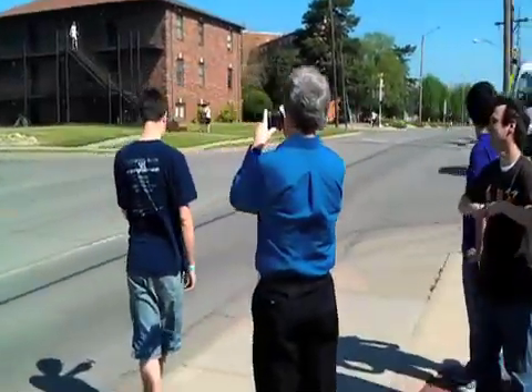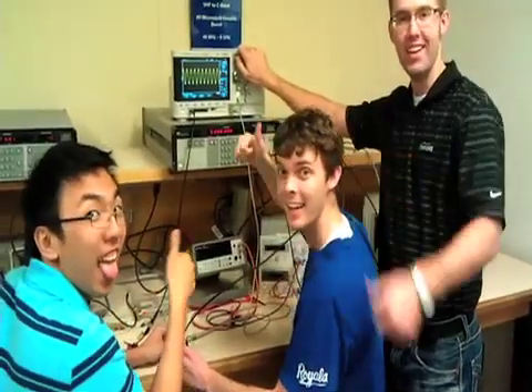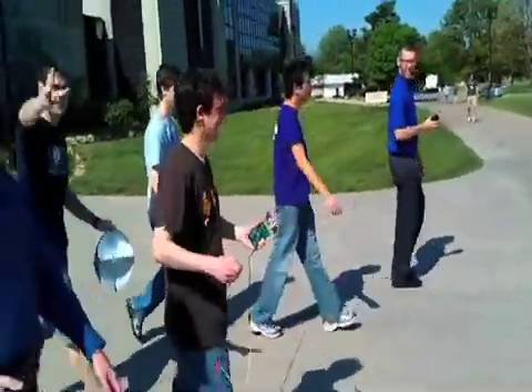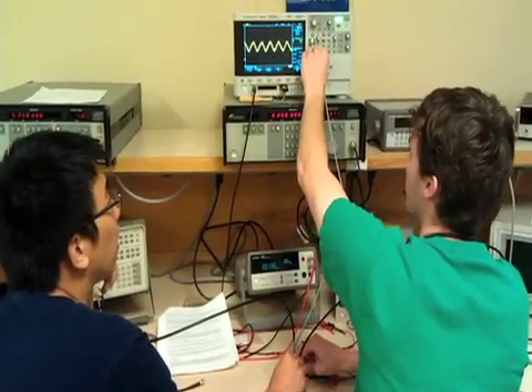That very same principle is used in radar guns. The gun sends out a radio wave, and if an object is moving towards the gun, then that wave gets reflected off of the object and will come back to the device at a much higher frequency. Subtracting the transmitted wave from the reflected wave gives us a frequency that we can then relate to a velocity.